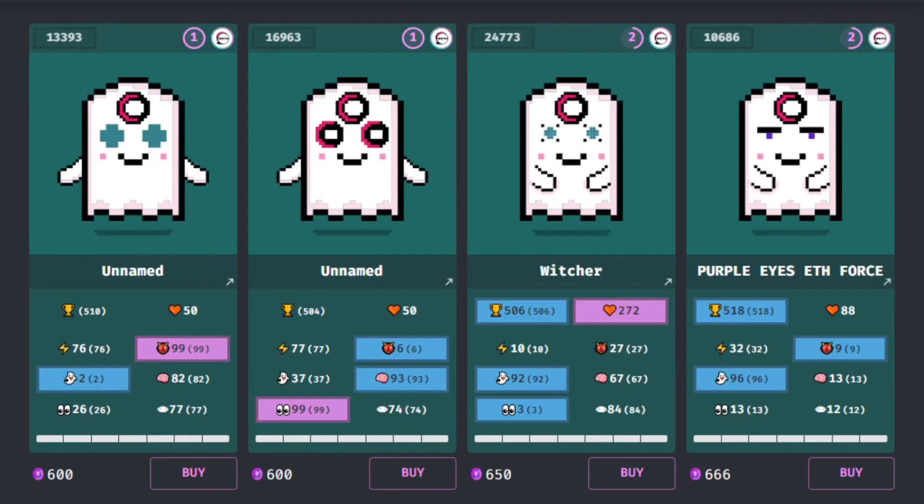Since then, she has grown in stat points, rarity level, kinship, and XP. Similar Gotchis to mine are now worth more than twice what I paid originally. That's 2v1 — you know what that means, friends. We have a winner.